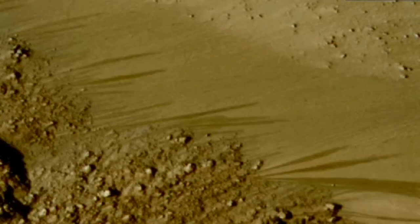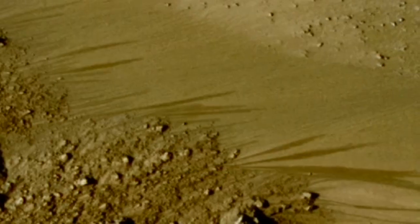Probably salty water, because sometimes these are active when it's a little bit below the freezing point of pure water. Salt lowers the melting point. And water on Mars should be salty — we know there's lots of salts on Mars.